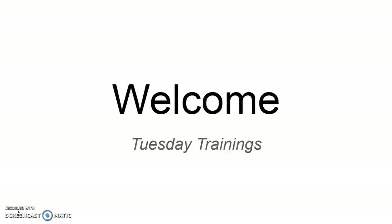Every Tuesday until August, I'm going to be posting a video on here where I'll be sharing my tips, ideas, and tutorials that can be utilized in your Avon business.